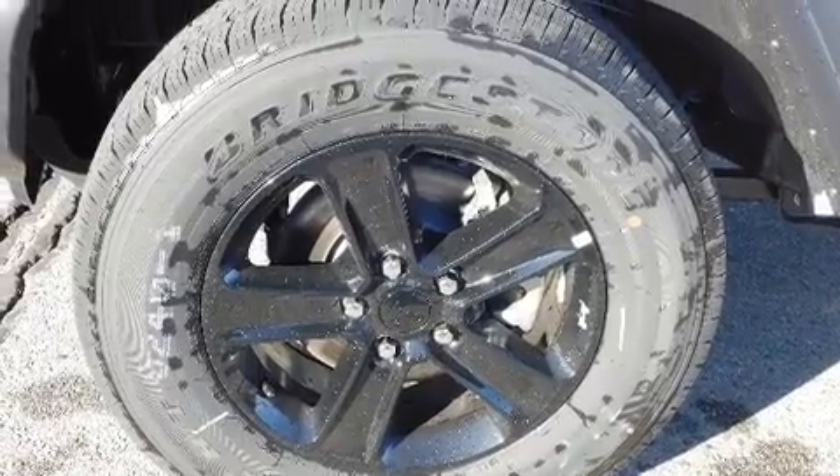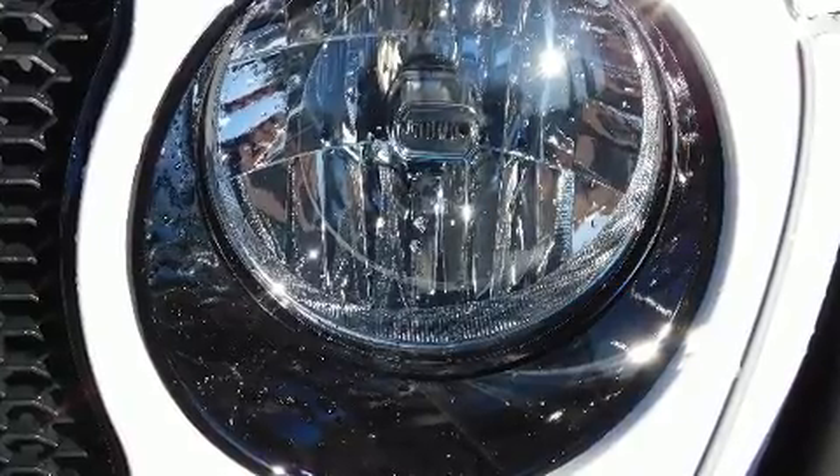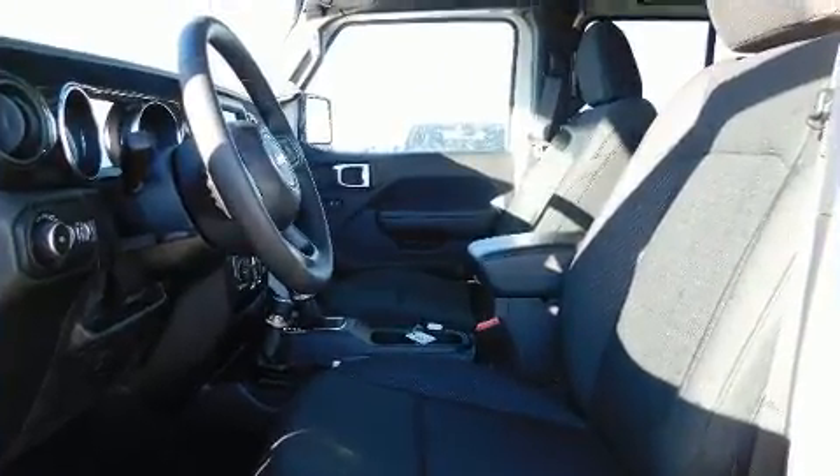Jeep infused the interior with top shelf amenities such as one-touch window functionality, a leather steering wheel, power door mirrors and heated door mirrors, skid plates and air conditioning.